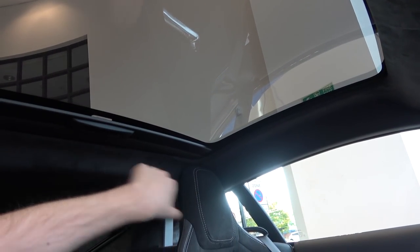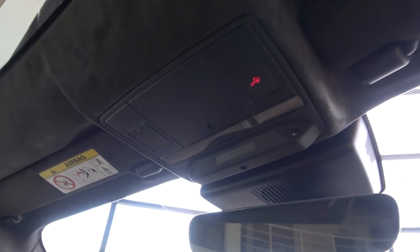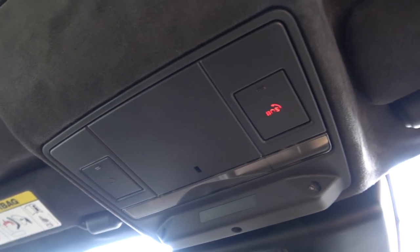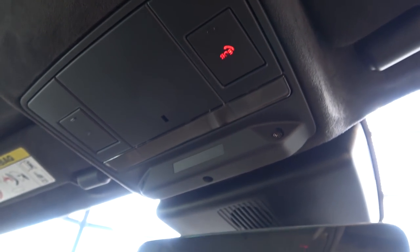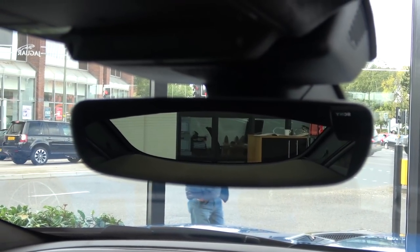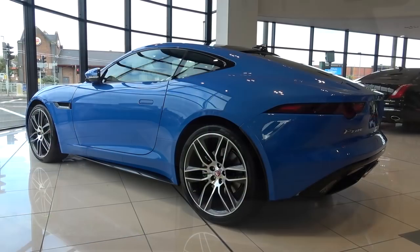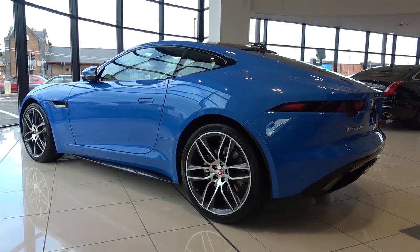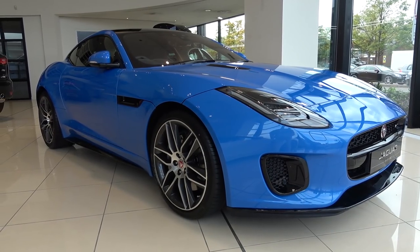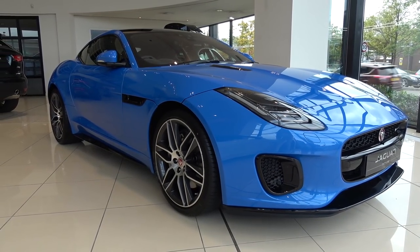Moving back inside briefly, we can take a look at the panoramic sunroof sunshield. Ahead of this is the SOS control, reading lights, and auto-dimming rearview mirror. So that concludes my in-depth tour of the new 2017 2-litre 4-cylinder Jaguar F-Type. Thanks again to H.A. Fox Jaguar Guildford for the filming opportunity — all their contact details can be found in the description below. Please subscribe for the latest content and until next time, thanks for watching.